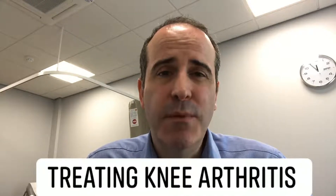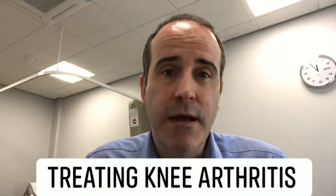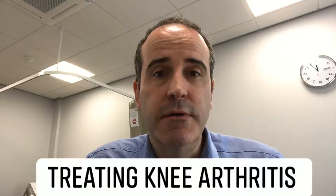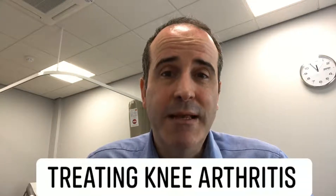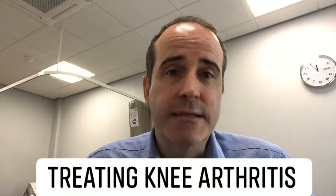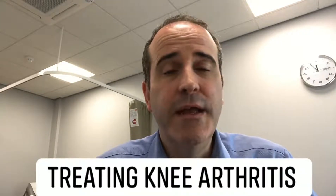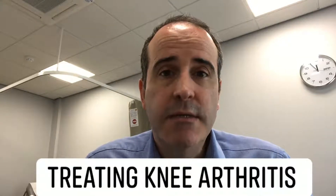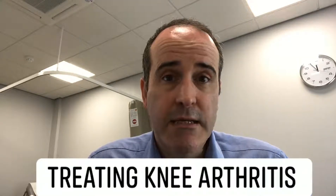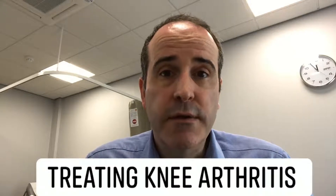Most patients will come in noticing pain which is stopping them doing things they enjoy, such as walking, taking the dog out, playing with the grandchildren, or doing certain exercise. The pain can affect their daily life and disturb their sleep. It's more like a toothache pain, either around the whole knee or on one side, sometimes associated with swelling.